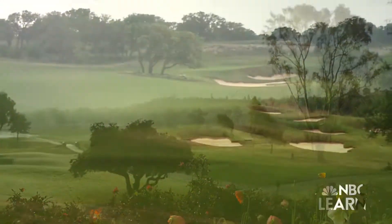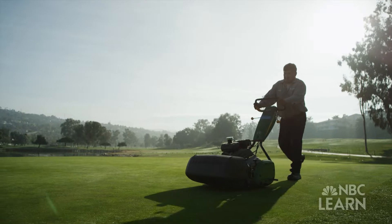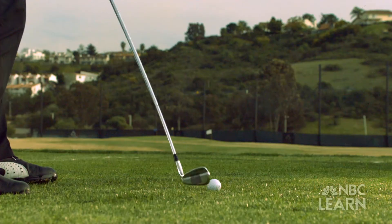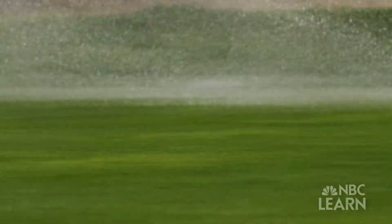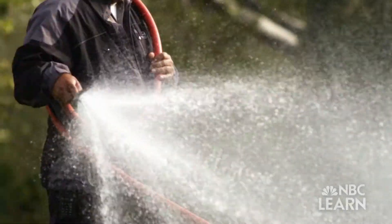With sculpted landscapes, rolling fairways and manicured greens, the game of golf is directly linked to the environment. But creating these plain surfaces requires one of nature's most precious resources: water.